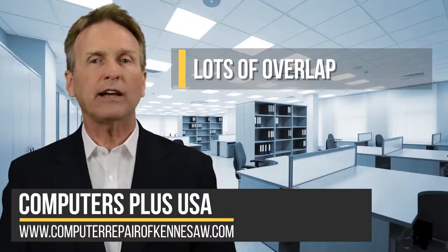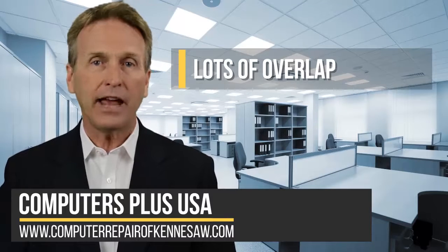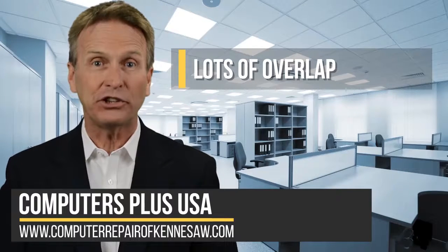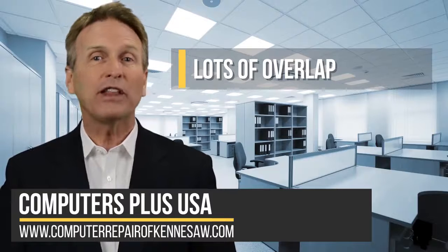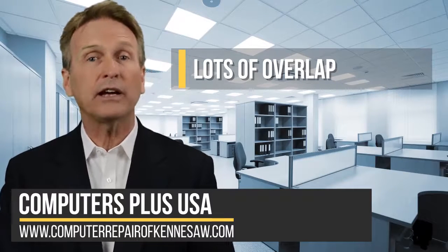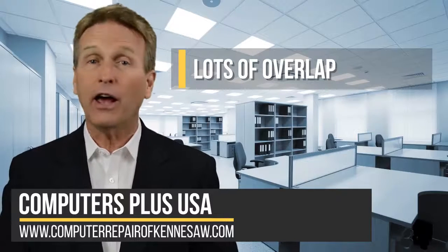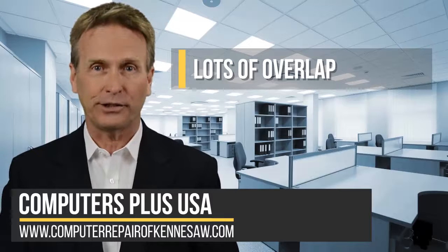If you have multiple devices, several of them may be using the same password, which makes it easy for a hacker to gain control over multiple devices you own. You've probably heard that it's a bad idea to use the same password on multiple websites because if a hacker gains access to one, he can gain access to every other site you log into using the same password.